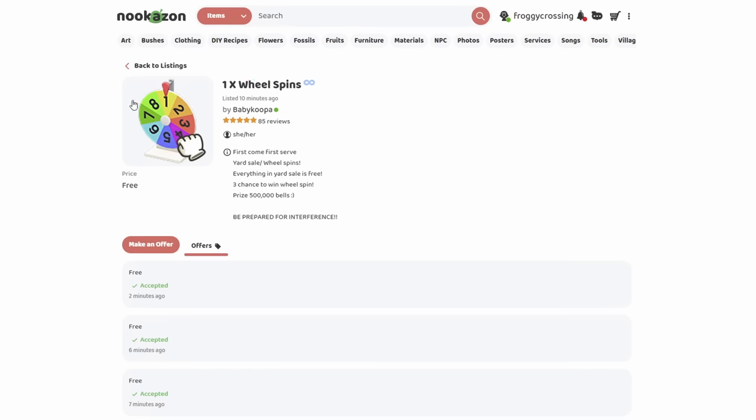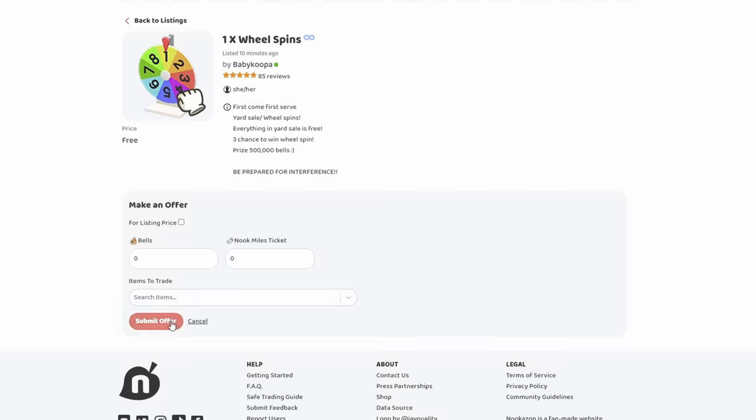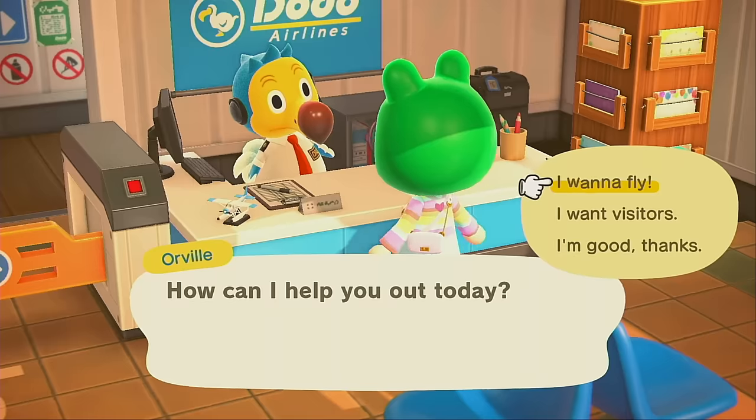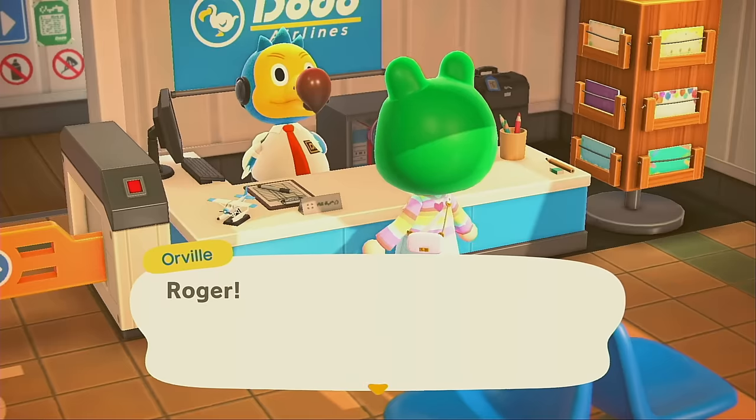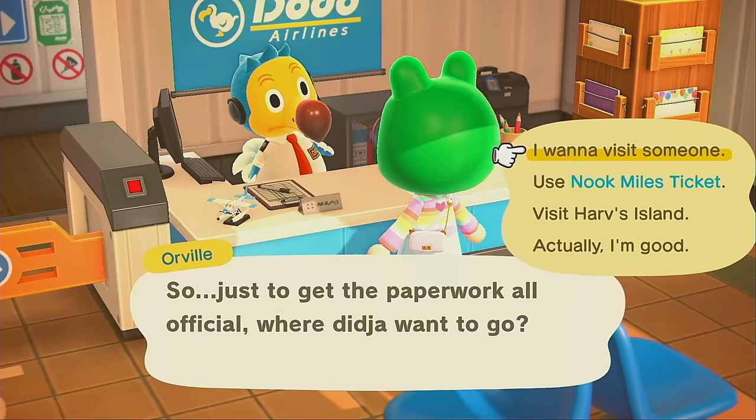Next I'm going to offer on this listing — yard sale slash wheel spins. Everything in the yard sale is free, and you get three chances to win the wheel spin. The prize is 500,000 bells! I'm going to offer on that because it sounds exciting. On our way for the wheel spins slash yard sale — I'm very excited to see what they've got going on.